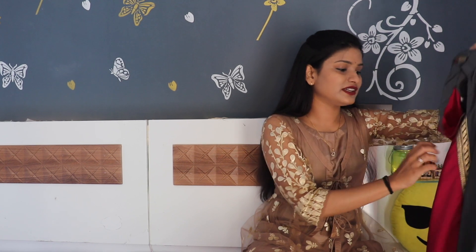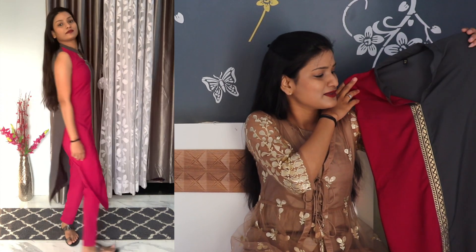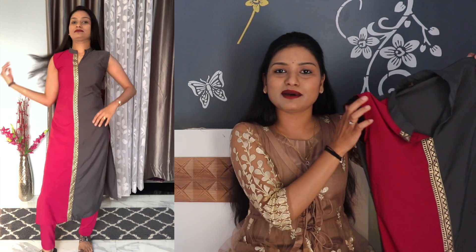The first thing I have bought is this kurta set from Ziya. I like this pattern — it's very unique because it comes in different colors: pink and gray. The cloth is also very smooth, and it also has a trouser. I ordered S-size for me. Its actual price was ₹2100, and I bought it for ₹750 after the sale. Isn't it cool?